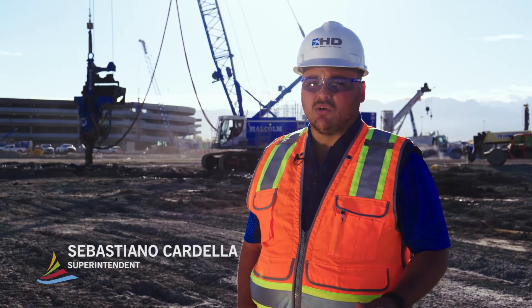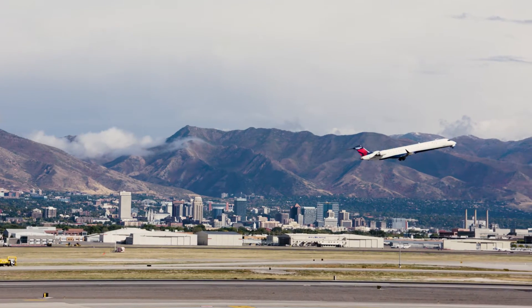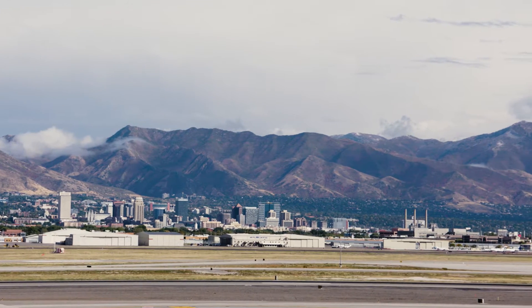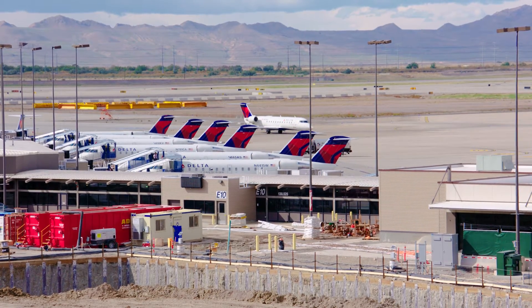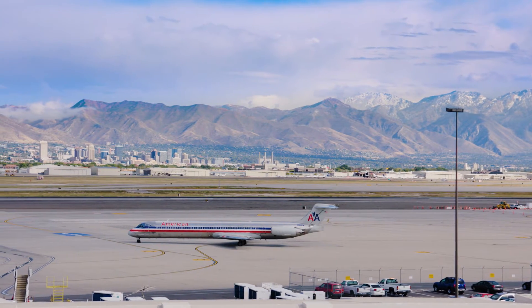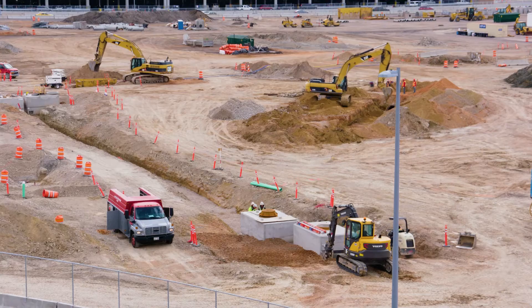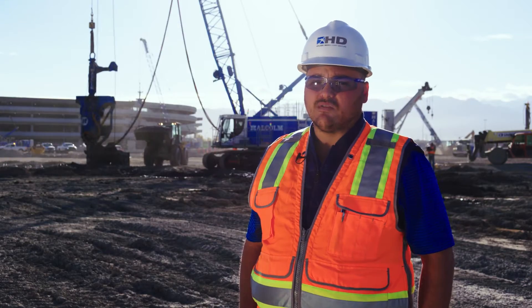The major concern with the stone columns is the earthquake fault lines here in Salt Lake City. Being in a low-lying area, we are on the old lake bed that is not made of competent rock from the mountains. The reason for the stone column installation is to prevent liquefaction and make sure the airport doesn't get damaged through any seismic events.